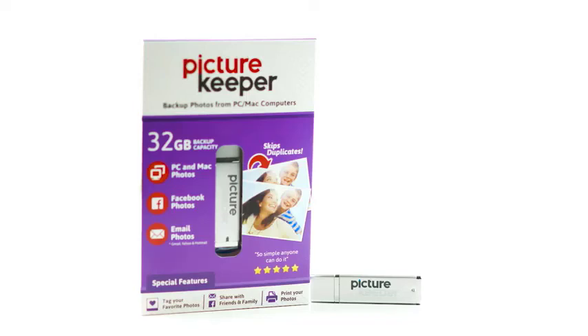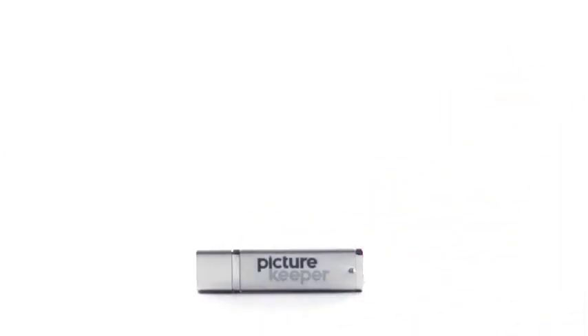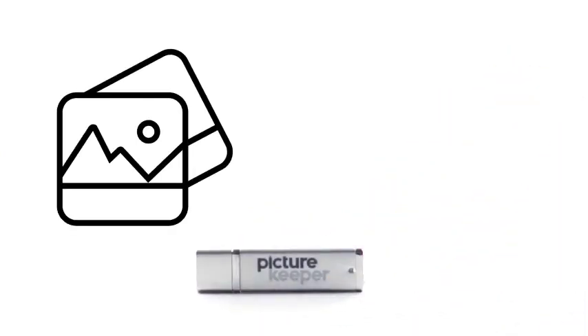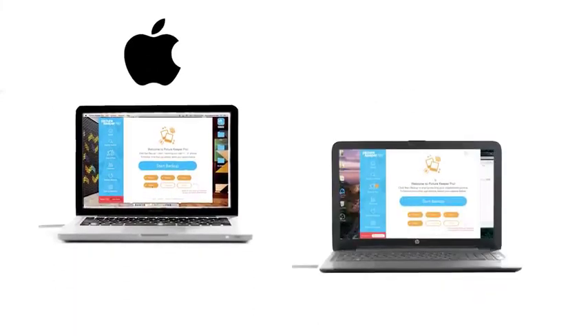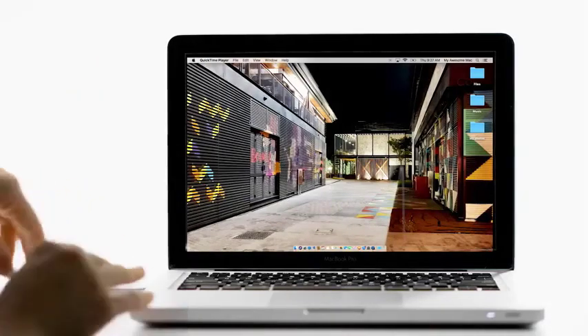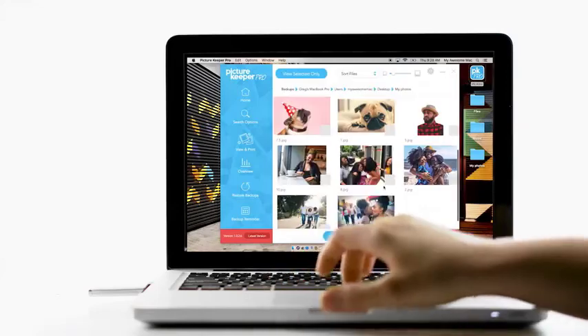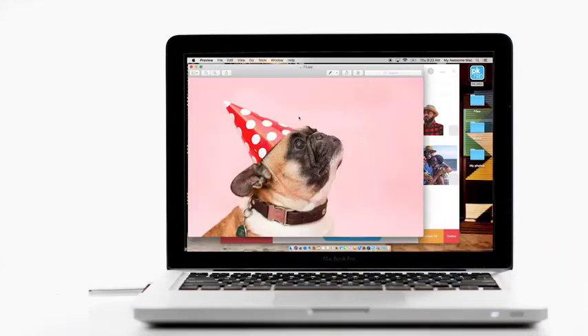If you are a photography enthusiast who needs a quality and convenient storage device, watch on. In this video, you can learn about the top 5 best photo sticks and what features to look for when deciding on a photo stick to buy. There are many products available to choose from for Android phones, each with several characteristics, benefits, and prices to help you make a knowledgeable decision.